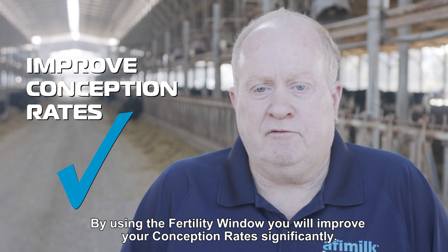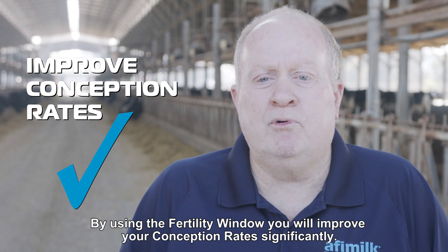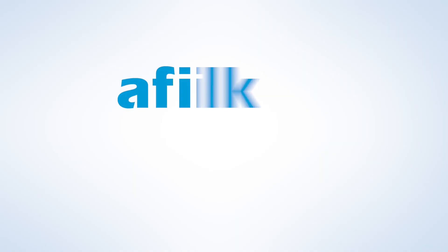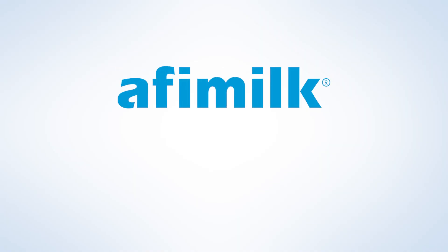By using the fertility window, you will improve your conception rate significantly.